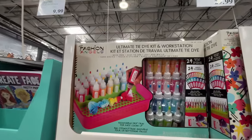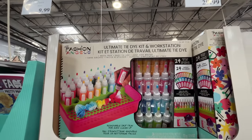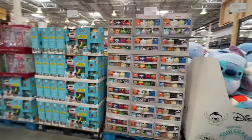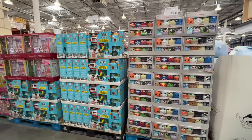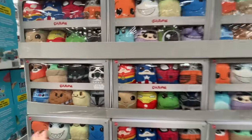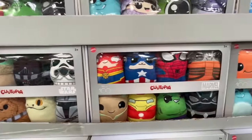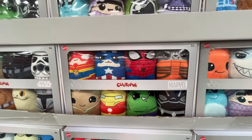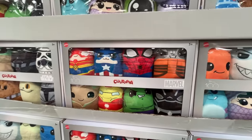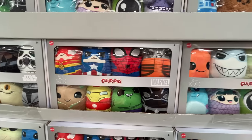Fashion Angels — they have the Ultimate Tie-Dye Kit and Workstation, $30. That would be a really good gift. They also have Pixar-themed Squashmallows, Star Wars, and action heroes like Spider-Man, Hulk, and Iron Man.